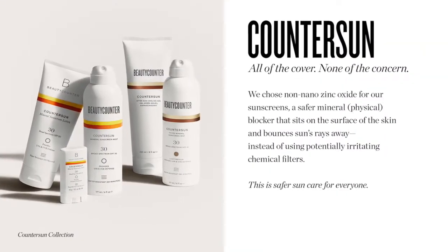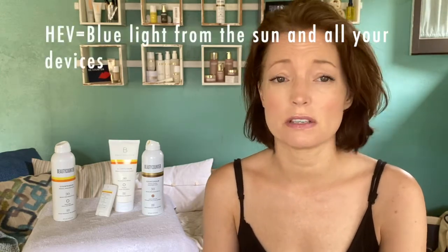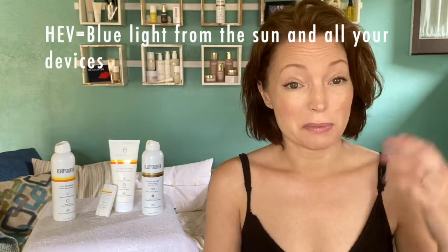Hey guys, final one for the day — what do you need to know about sunscreen? There's UVA, UVB, and HEV. The UVA are the aging rays, the UVB are the cancer-causing rays, and the HEV is the blue light from the sun but also from all the devices that you hold in your hand all day long.